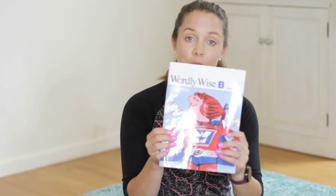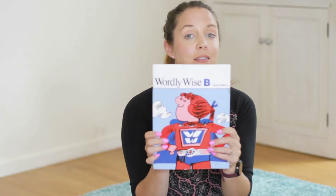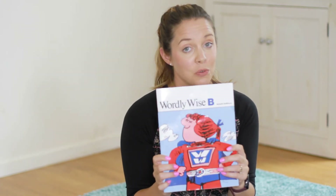And Wordly Wise — if you don't have Wordly Wise, these are really fun vocabulary books. We love them and we go through them quickly.